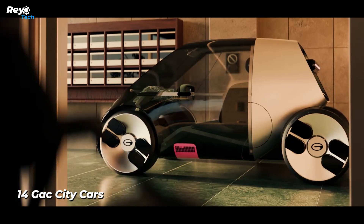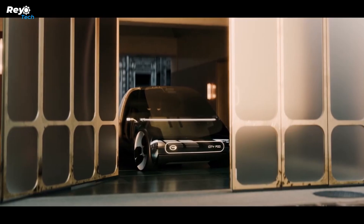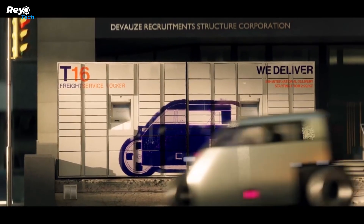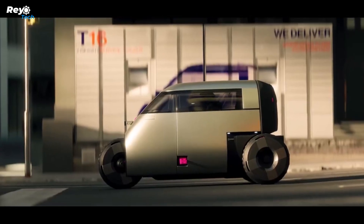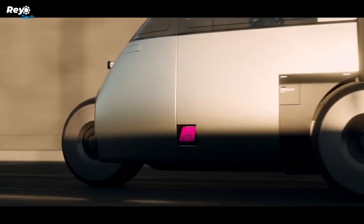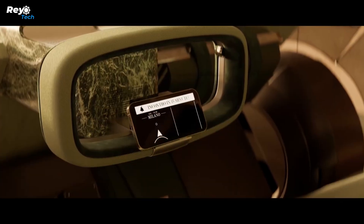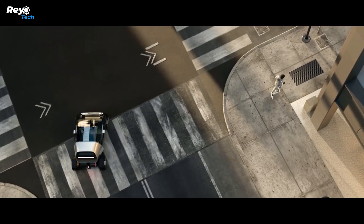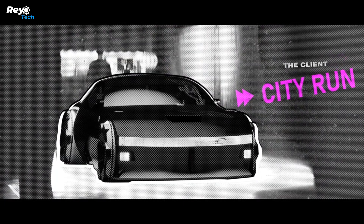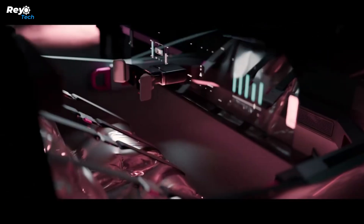Number 14: GAC City Cars. At Milan Design Week 2024, Chinese carmaker GAC Group unveiled three futuristic automobile concepts, each with a modular electric powertrain and elaborate designs. The City Box is a tiny delivery truck with a unique L-shaped trunk design. The City Pod is a daily city automobile inspired by the legendary BMW Isetta, the world's most manufactured single-cylinder car. The third design, City Run, is a sports automobile with upward-opening doors and high-speed capabilities.